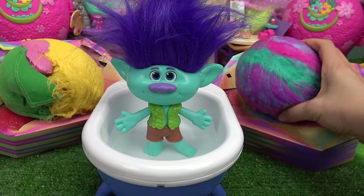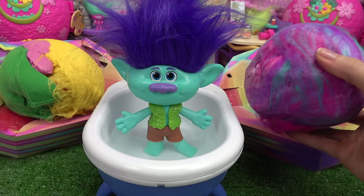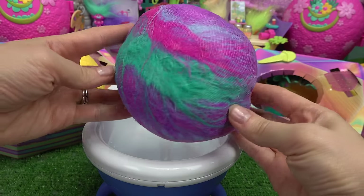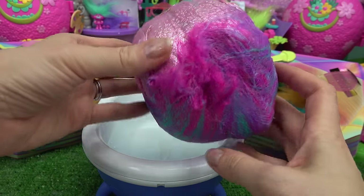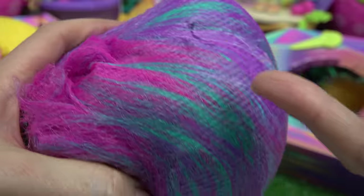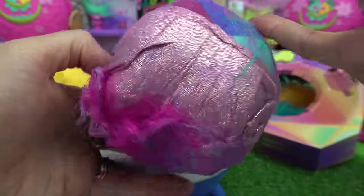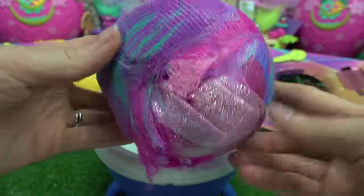She is my favorite troll. All right, Branch, we will help you. Let's take out our surprise. Let's put you to the side. Kabuto fans, what do you think the surprise is that Branch is giving Poppy? We have pink, turquoise, and purple colors. And look at here, it's glittery on this side. I wonder what that is.